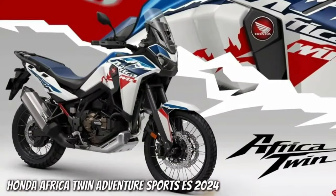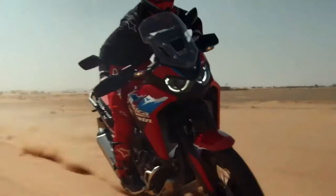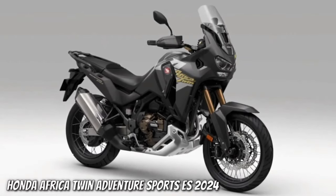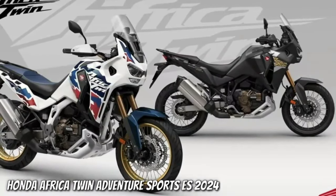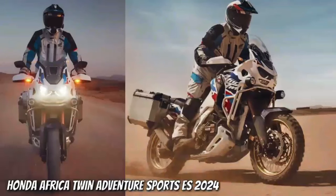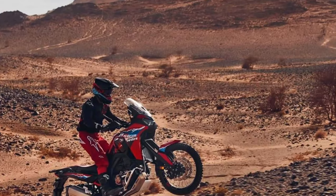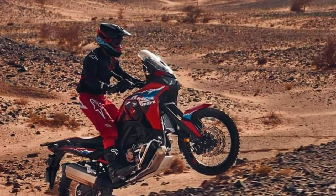The certification filings list a new engine code SD13E for the manual Africa Twin Adventure Sports (codenamed CRF1100A4) and the DCT version (codenamed CRF1100D4). Since the 2020 model year, the engine changed from 998cc to 1084cc displacement. The new engine will remain at 1084cc with peak output certified at 101 horsepower at 7,500 rpm. However, torque sees a jump from 77.4 foot-pounds at 6,250 rpm to 82.6 foot-pounds at 5,500 rpm.